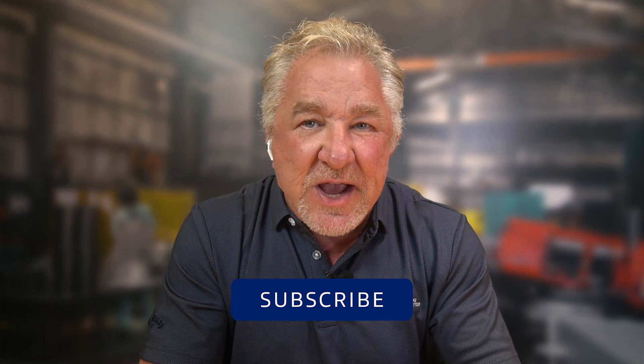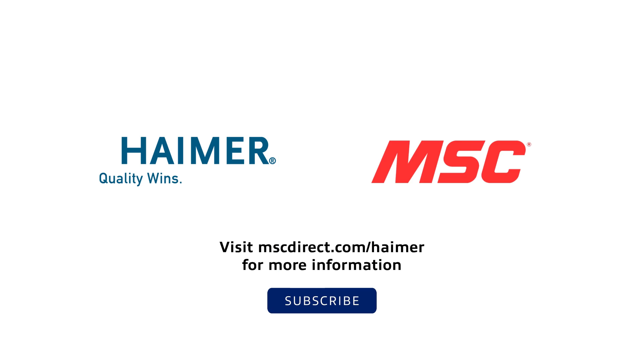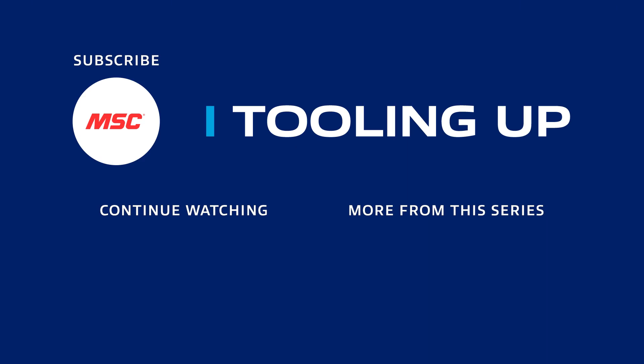If you enjoyed our talk with Brett as much as I did, please subscribe to our MSC channel where you can find many more great interviews just like this one. To learn more about Hymer and their innovations, visit mscdirect.com/Hymer. Thanks so much for joining us. Until next time, Tooling Up is here to help you be a better, more efficient, and productive manufacturer. Want more insights and ideas to improve the efficiency and productivity of your operations? Check out the Tooling Up video playlist, and subscribe to our channel so you won't miss out.